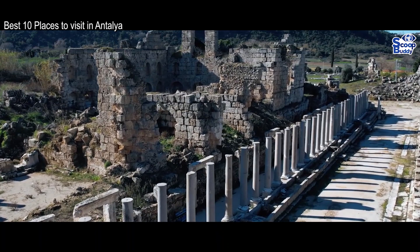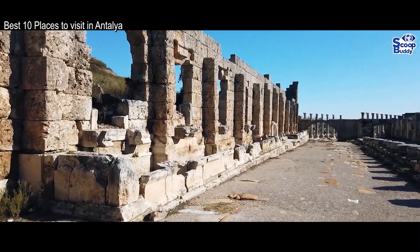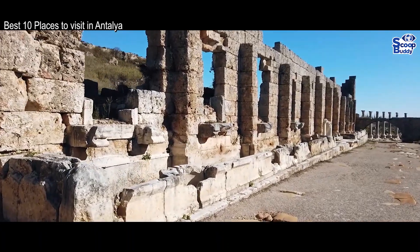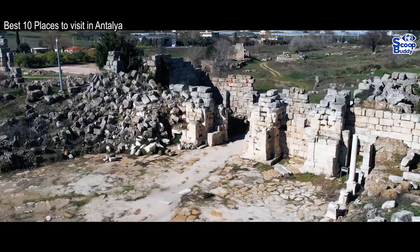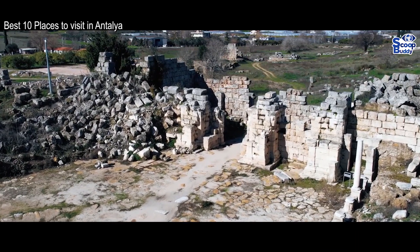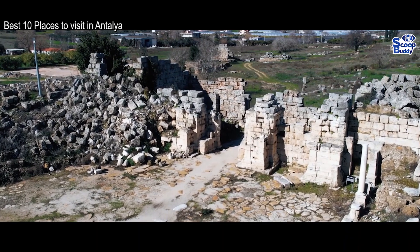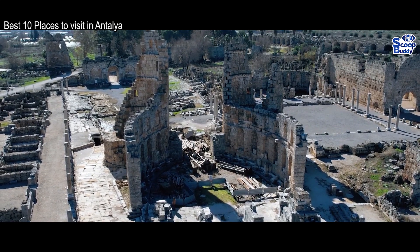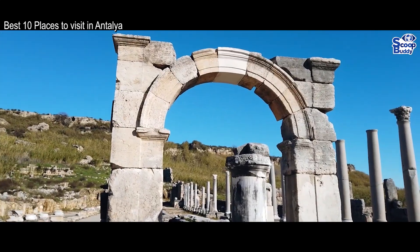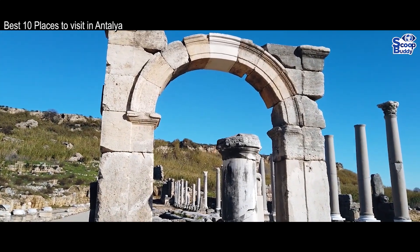In addition to the huge array of crumbling buildings, half-destroyed temples and decaying columns that are everywhere you look, Purge also has an amazing chariot racing stadium for you to check out — it used to be able to accommodate 15,000 spectators in its heyday. Considering how epic everything is, there are remarkably few tourists around, and that leaves you to step back in time and imagine Purge in all its glory.